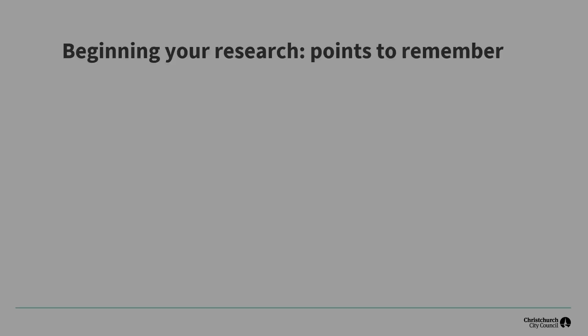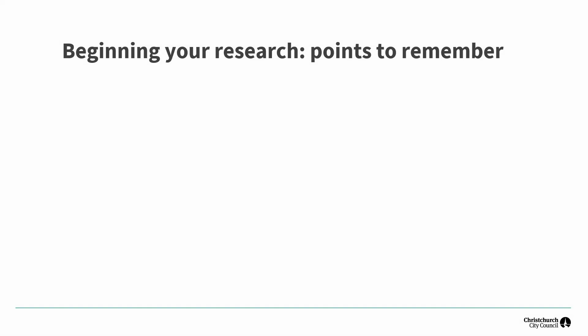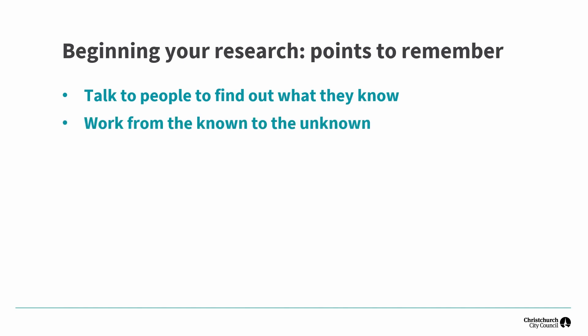Before we start, here are a few points to remember. Begin by talking to people, particularly older relatives, to find out what they know and maybe what they think they know. Family myths may not be strictly accurate but they can sometimes provide a clue to follow up. Start with what you know: names of your parents, where they were born or grew up, names of grandparents and approximate dates for where they were born, grew up, got married and died, where they lived, what their occupation was, maybe even their religion.